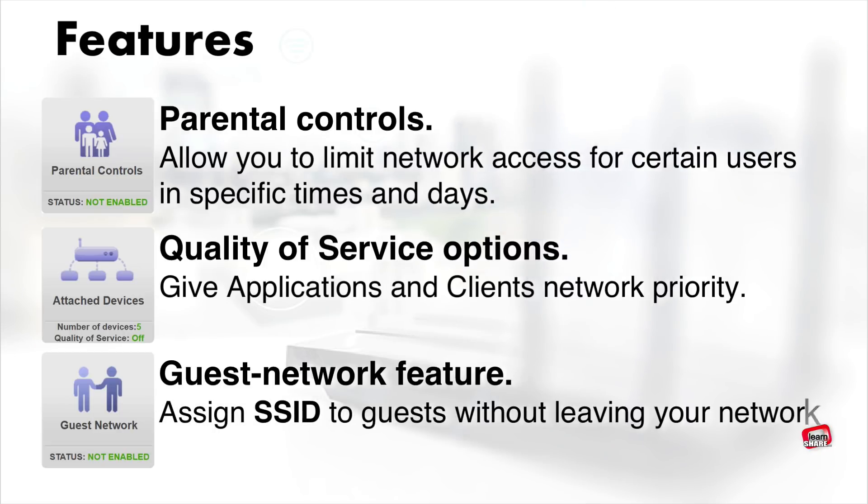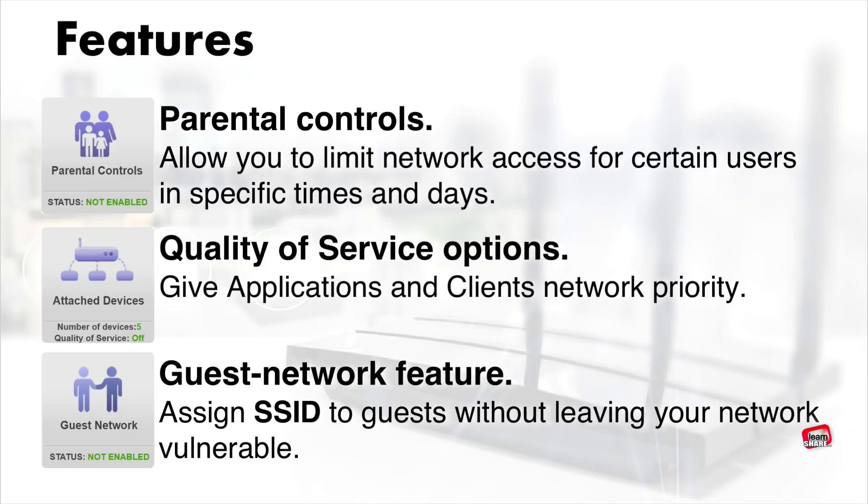With a guest network, you create a separate network with its own SSID and password. This way you offer Wi-Fi connectivity without leaving your entire network vulnerable.